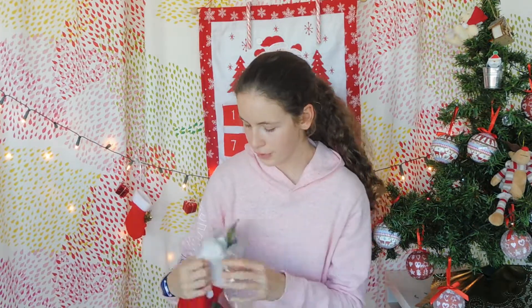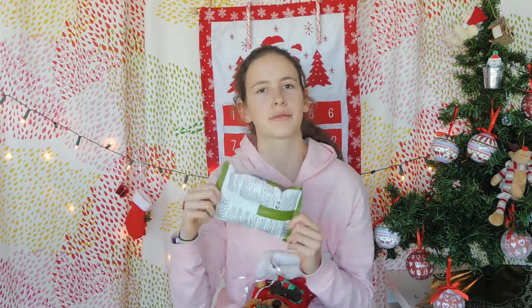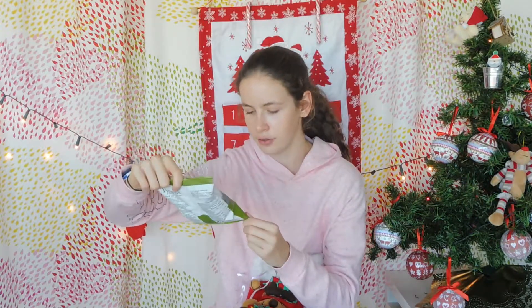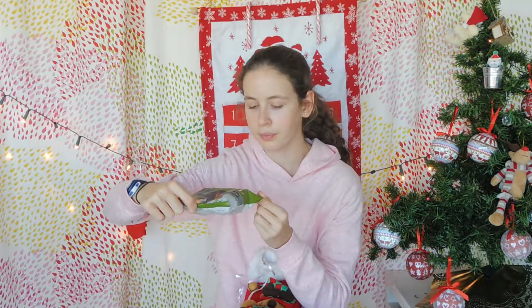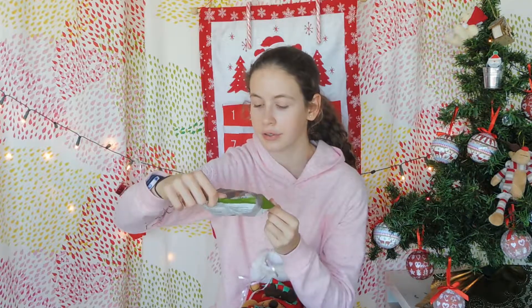The first thing I have inside are some veg crisps — vegetable crisps. I think this means something; I think I should eat healthier, that's why they put that there. But these look really good. They have beetroot, parsnip, carrot crisps, and carrot crisps with sea salt.